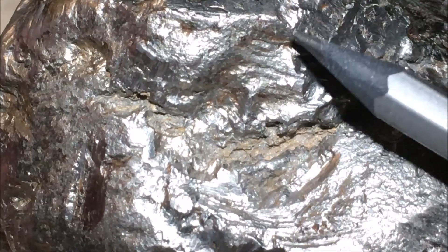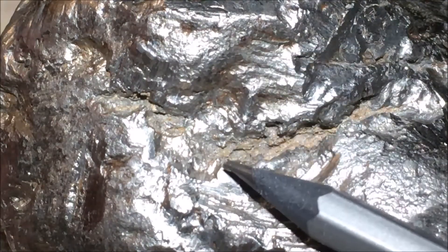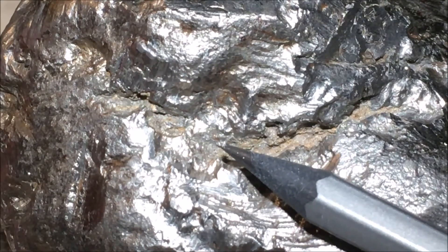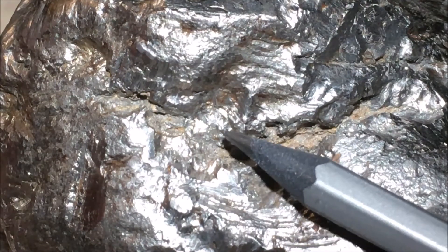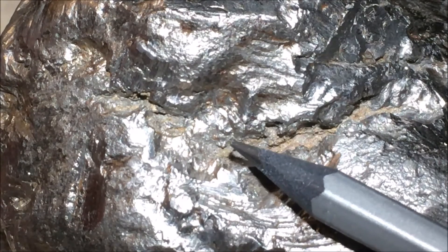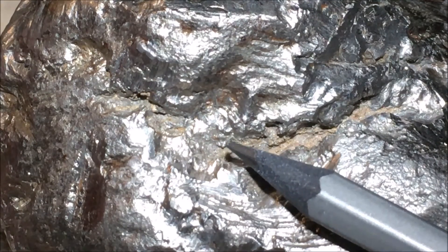If you look real close here, you see a tiny speck — it's about the diameter of a pencil lead. That tiny speck is actually a tiny meteorite, and this tiny meteorite has hit the larger object with enough velocity that it welded itself to the surface.